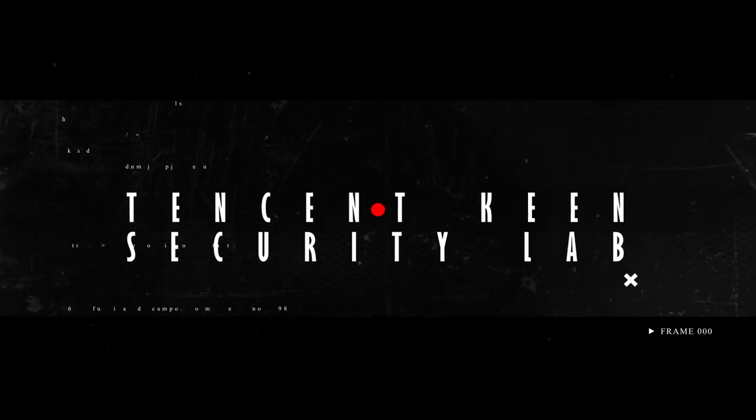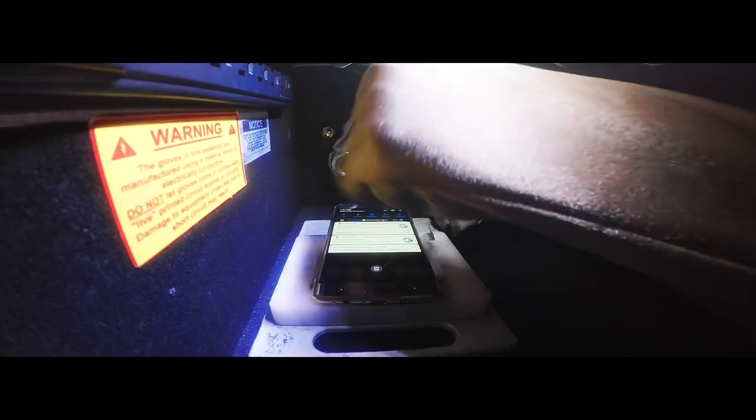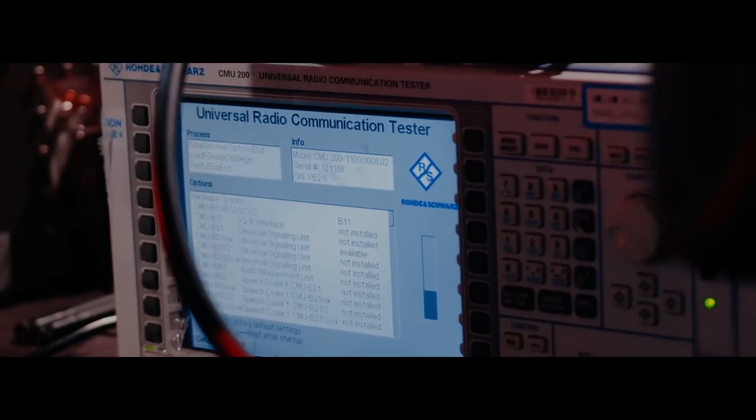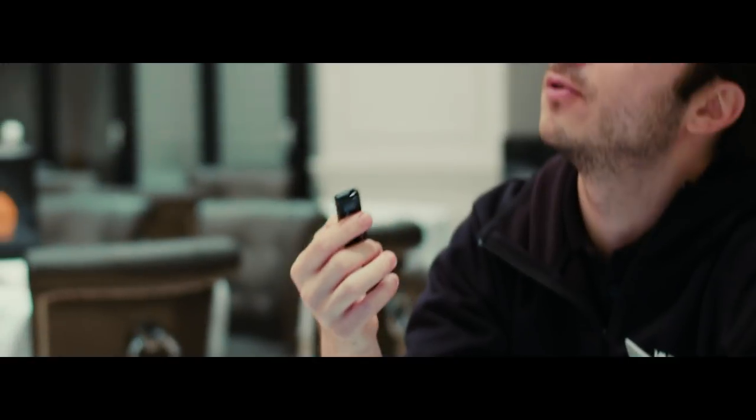The final entry for day one saw Tencent Keen Security Lab perform a baseband attack on the Huawei Mate 9 Pro. They successfully demonstrated a stack overflow resulting in code execution on the baseband processor, and modified the IMEI — which could cause wide-ranging service disruptions if done in the wild and requires a firmware update to fix the underlying issue.